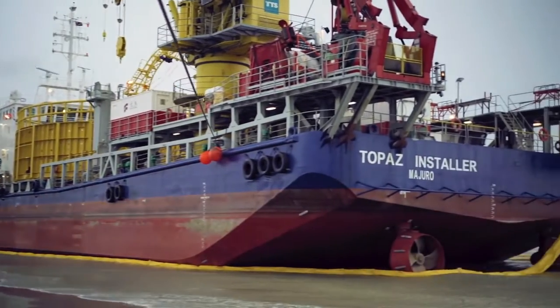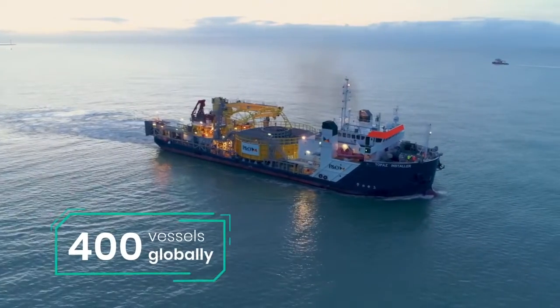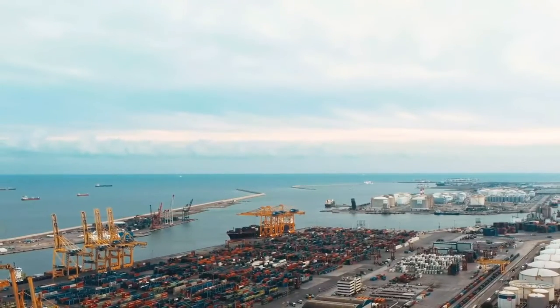P&O Maritime Logistics own and operate around 400 vessels globally, servicing our customers in segments such as offshore port services and logistics.